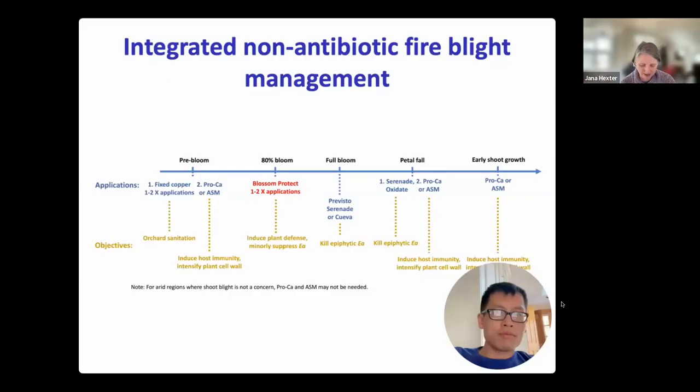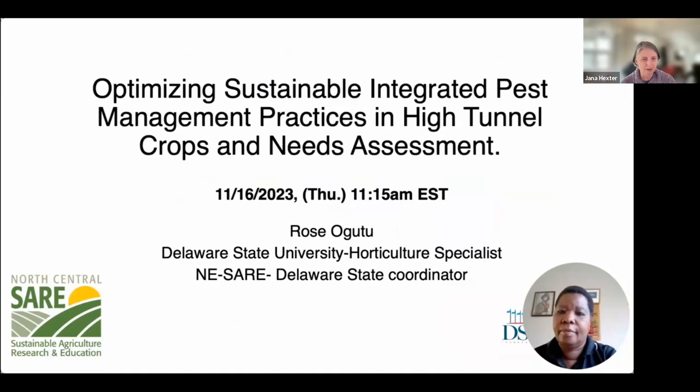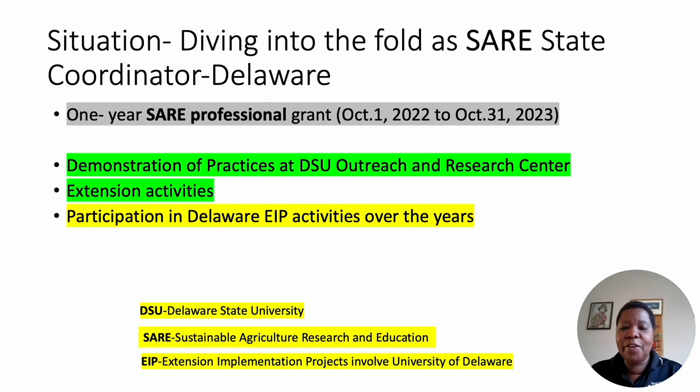Our next presentation is by Rosa Gutu, funded by Northeast SARE. The title is 'Optimizing Sustainable Integrated Pest Management Practices in High Tunnel Crops — a Needs Assessment.' Rosa is with Delaware State University. As a new SARE State Coordinator, I needed to write a SARE Professional Grant to help guide this role. For the first year, I embarked on a needs assessment while SARE funded a project based on my participation in Delaware Extension Implementation Projects on pest management in high tunnels.